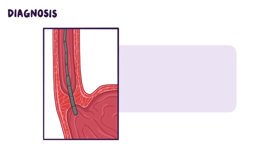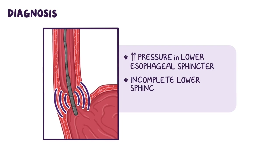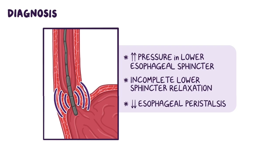The gold standard for diagnosis is esophageal manometry, which shows high pressure in the lower esophageal sphincter, incomplete lower sphincter relaxation, and decreased esophageal peristalsis.